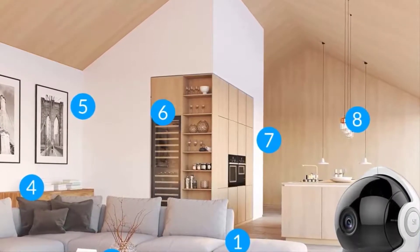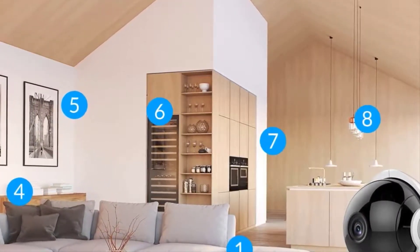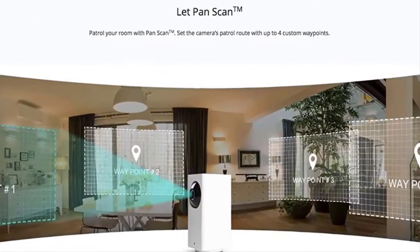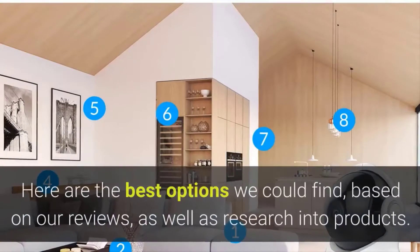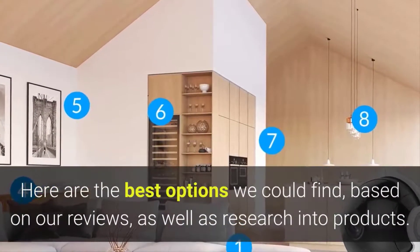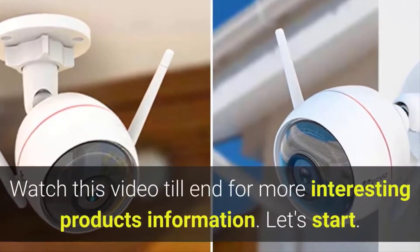Whether you are concerned about theft or simply want to check in on a mischievous pet, home security cameras help provide peace of mind. There are a ton of great options to choose from, but it can feel daunting to sift through everything out there to find a good match. Here are the best options we could find, based on our reviews as well as research into products. Watch this video till the end for more interesting product information.